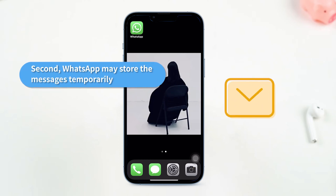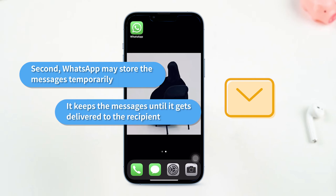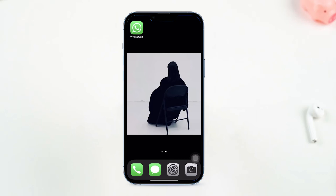Second, WhatsApp may store messages temporarily. It keeps the messages until they get delivered to the recipient. As soon as the messages get delivered, they will be deleted from their server.